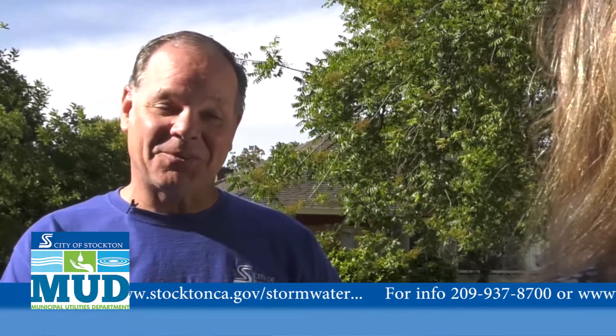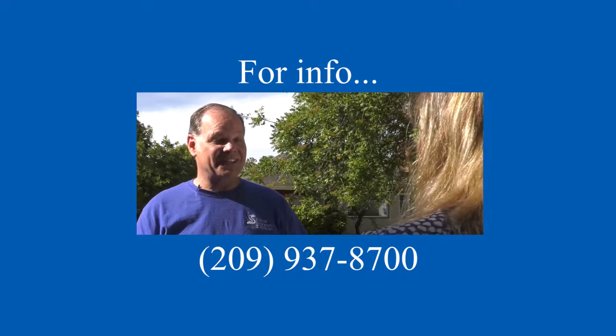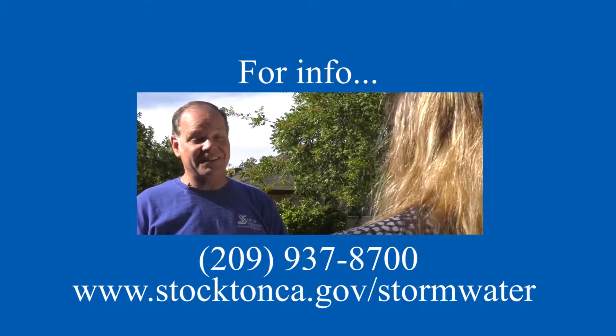I think I might put one of those by the storm drain near my house. That's a great idea Pat — you need a reminder to not throw your coffee down the storm drain. For more information, you can contact the City of Stockton at 209-937-8700 or go online to stocktonca.gov/stormwater. And remember, only rain down the drain.